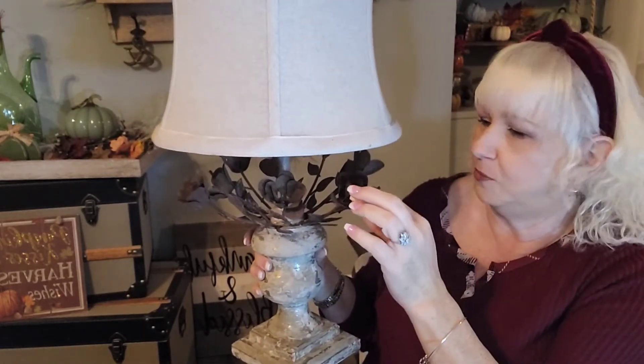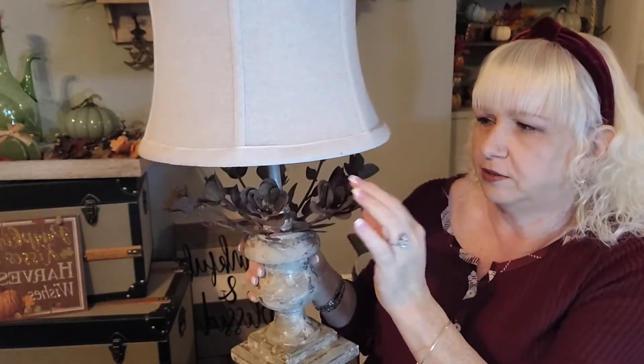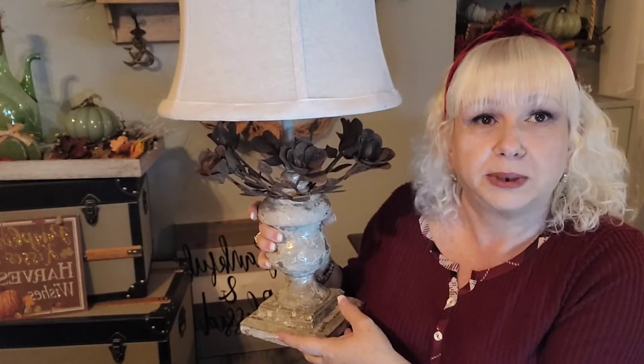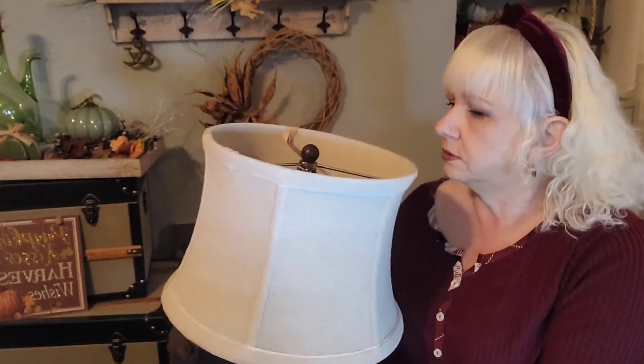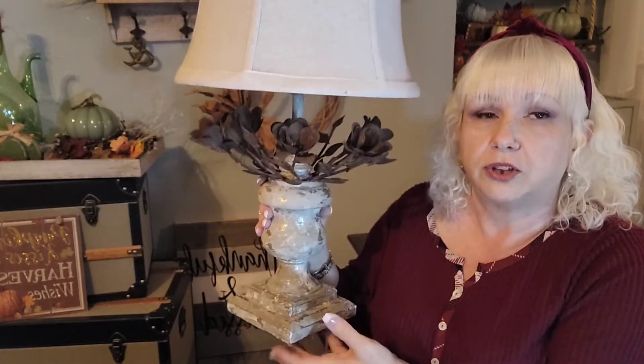And this next item I thought was so unusual, I just loved it. It has a kind of shabby chic vibe — old lady vibe, whatever you want to call it. These are roses and they're like patina, kind of rusty. I'm going to use it in my bedroom on my bedside table. I thought it was very, very pretty.